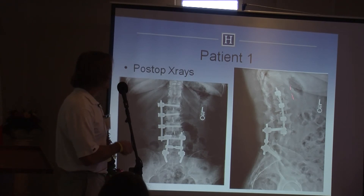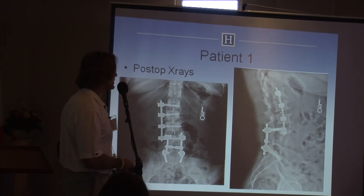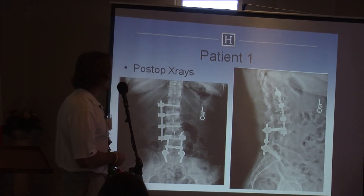This lady is a year to two years out and has done really well with indirect decompression — I didn't even decompress the spinal canal. The alternative would have been to take out the hardware and approach from the back, with all the risks of non-union. But this was done with minimal blood loss and worked out really well for her.